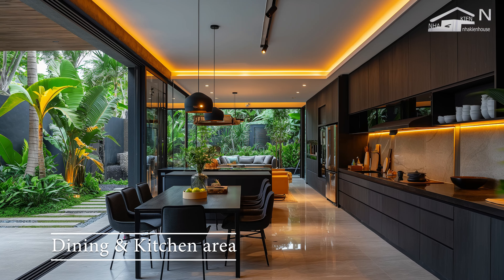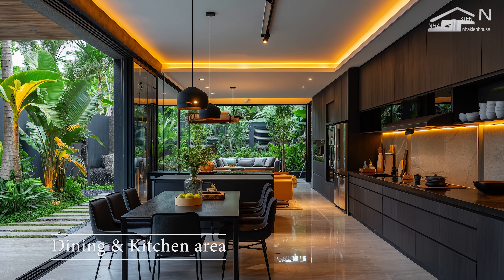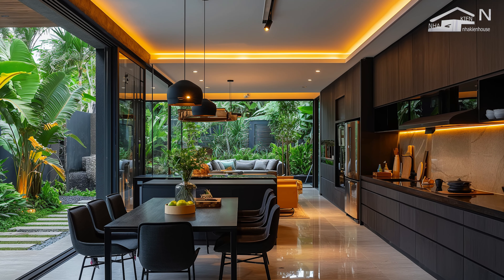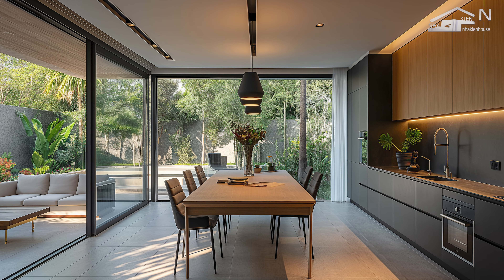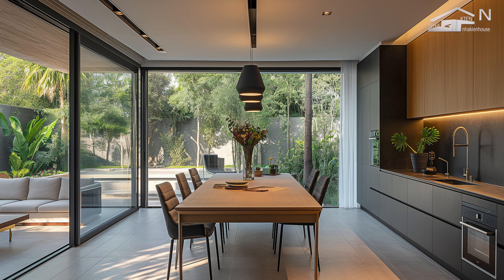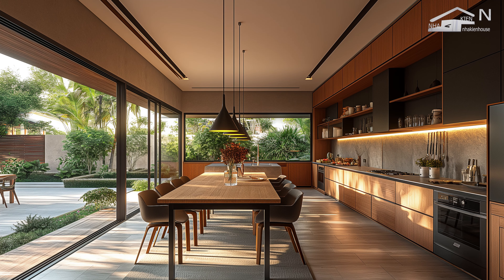The dining and kitchen area in a modern tropical urban house is designed to be a multifunctional space that fosters interaction, embraces natural light, and connects seamlessly with the outdoors. This area embodies the essence of tropical living, where the boundary between indoor and outdoor spaces is fluid and the environment is both welcoming and sustainable.